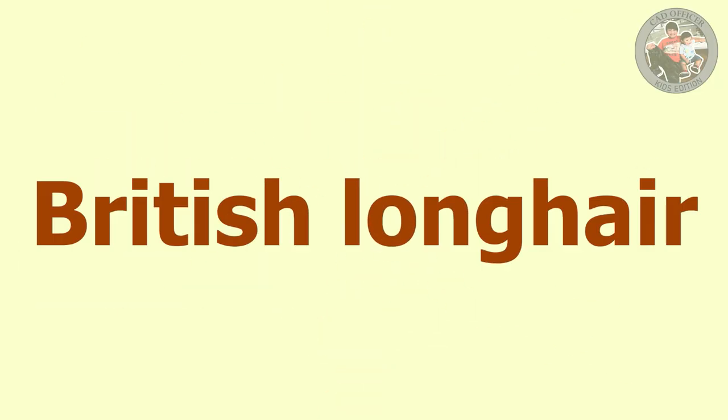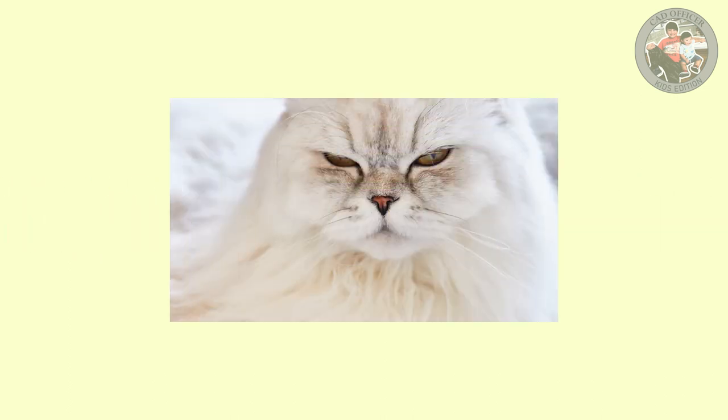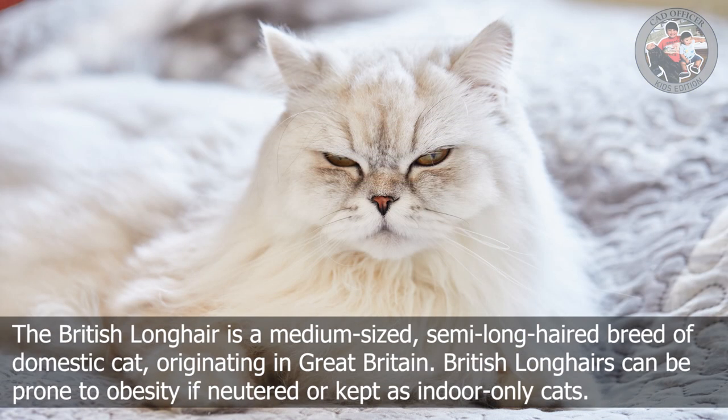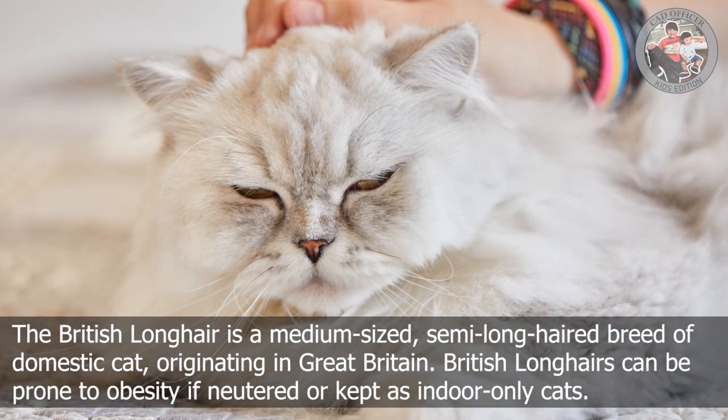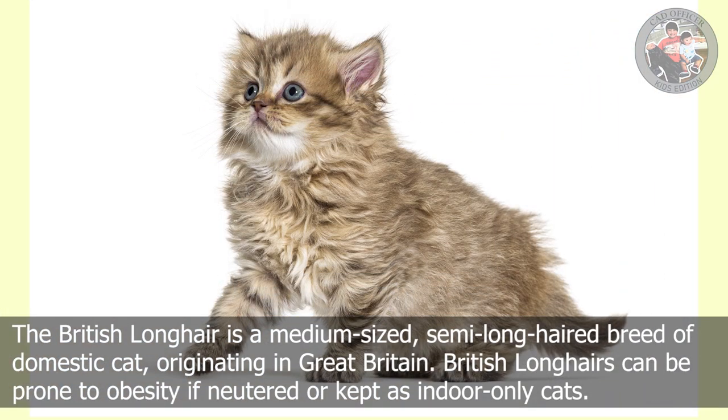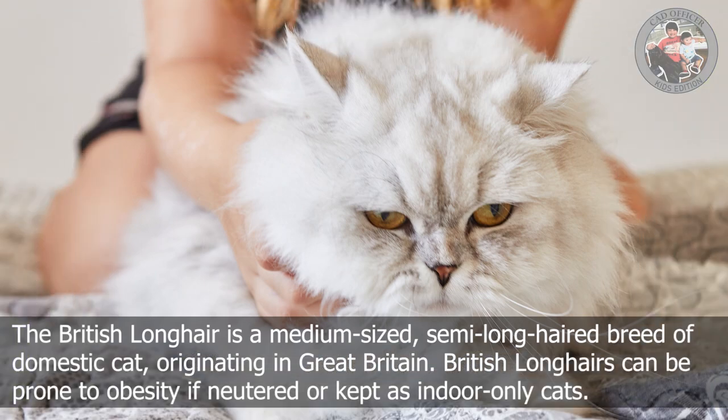B is for British Longhair. The British Longhair is a medium-sized, semi-long-haired breed of domestic cat originating in Great Britain. British Longhairs can be prone to obesity if neutered or kept as indoor-only cats.